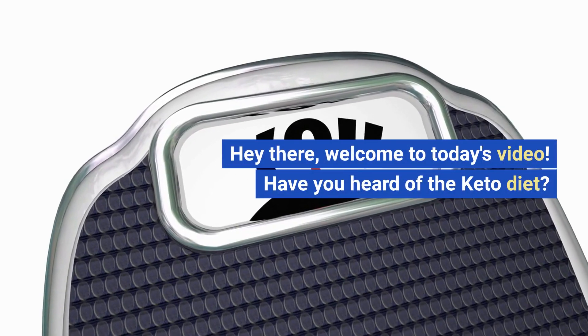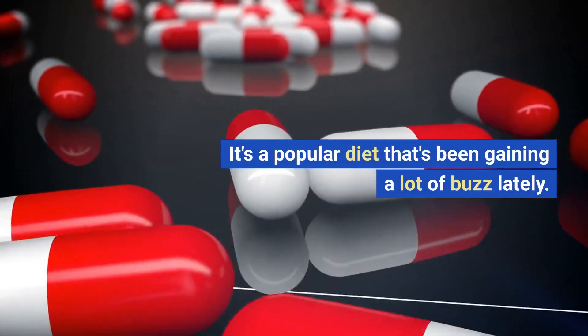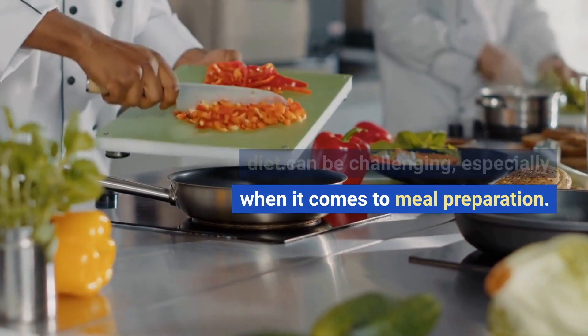Hey there, welcome to today's video. Have you heard of the keto diet? It's a popular diet that's been gaining a lot of buzz lately. But sticking to this high-fat, low-carb diet can be challenging, especially when it comes to meal preparation.